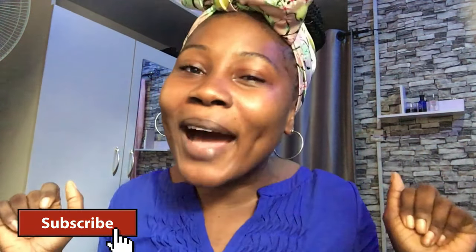Do well to subscribe and turn on your notification bell to be notified whenever I upload new videos. I will be recreating a look from my bell TV — I'll be putting it on the screen for you guys to see. I want to turn myself into that beautiful damsel on that screen.